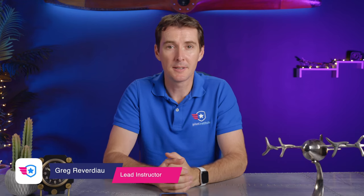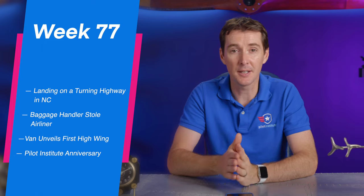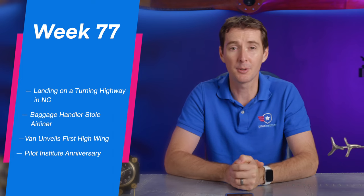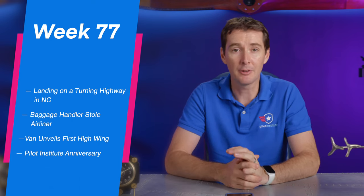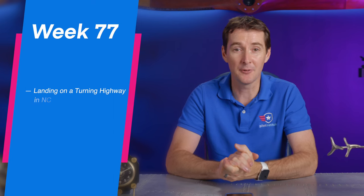Welcome to your weekly airplane news update. This is the week of July 11th, 2022, and we've got four stories this week. The first one is somebody landing an aircraft on a turning highway in North Carolina. The second one is a sad story from 2018 where a baggage handler stole an airliner. We also have Van, the aircraft manufacturer that unveiled a new high-wing prototype. And lastly, Pilot Institute is getting an anniversary. Let's get to it.